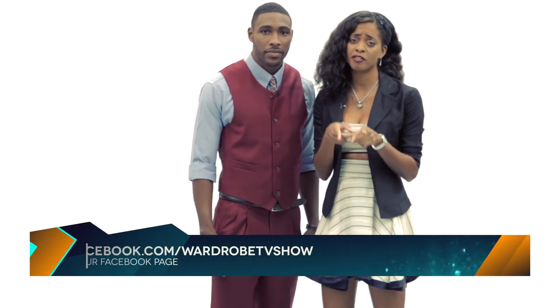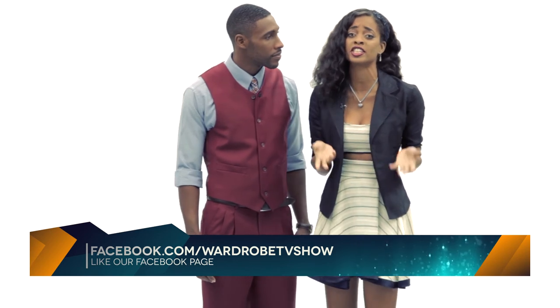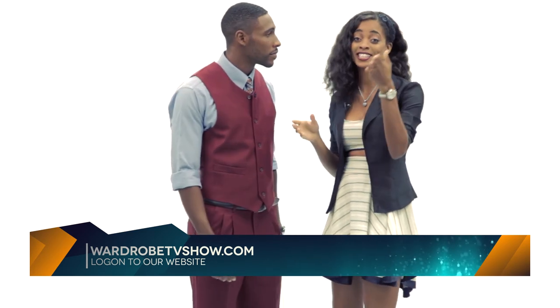Okay guys, so remember, go to the Facebook page — Waterworld TV Show — send us your comments, upload your pictures, interact with us. We'd love to hear from you. And for this episode's bonus clips, log on to Wardroletvshow.com. See you next time. Bye!